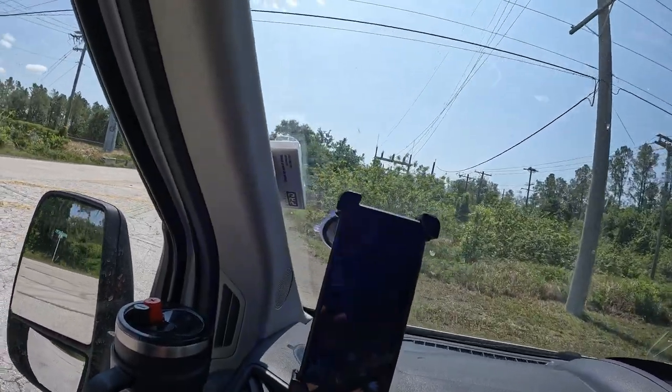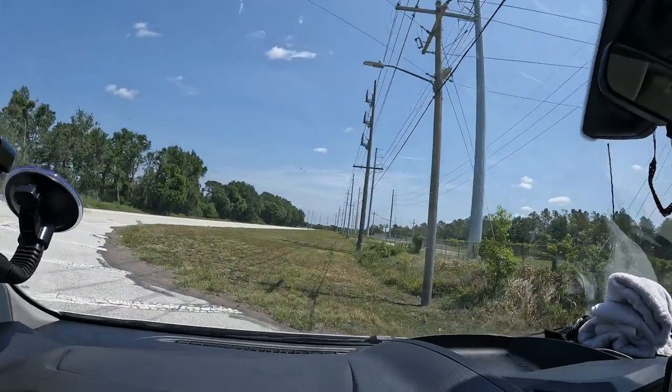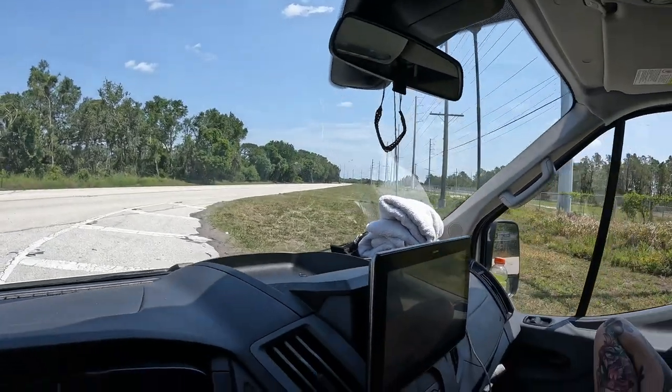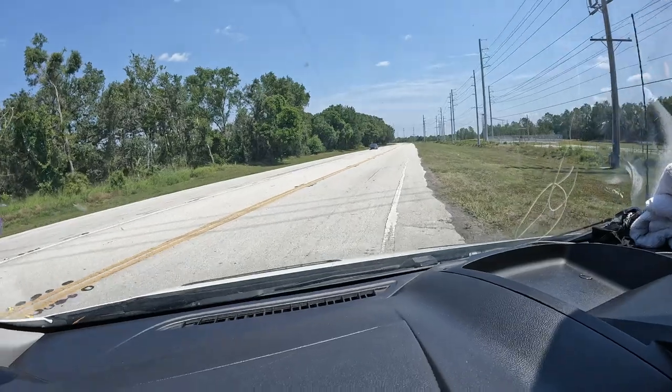We missed a turn, so now we're having to find a place to turn around. We need our GPS for rainstorms. Oh, we're rolling around — moving on up. I'm going around, try this again. Here we go.